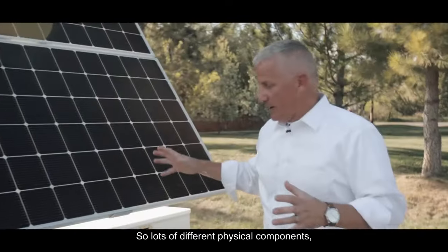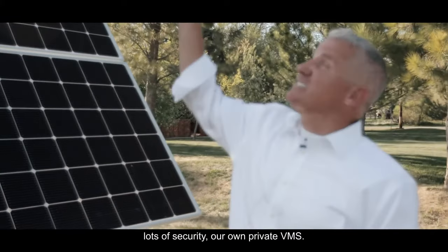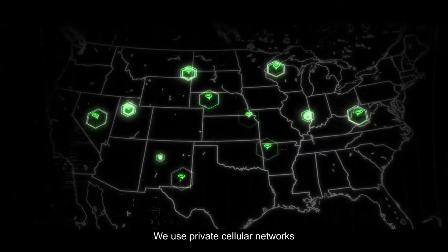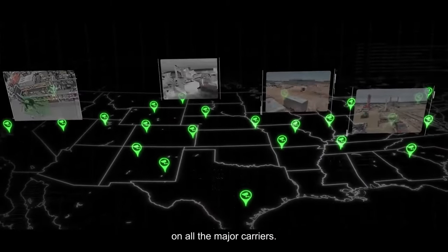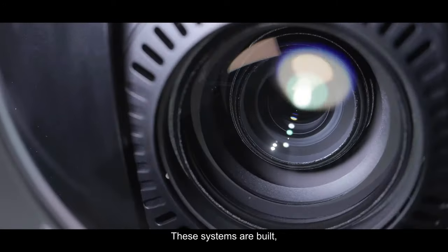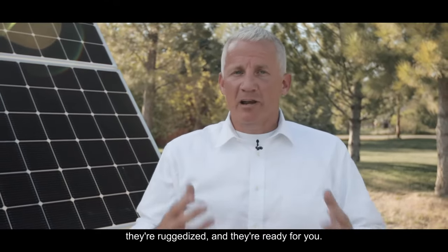So lots of different physical components, lots of security, our own private VMS. We use solar that's optimized. We use private cellular networks on all the major carriers. These systems are built, they're ruggedized, and they're ready for you whenever you've got a security need. Call LiveView Technologies.